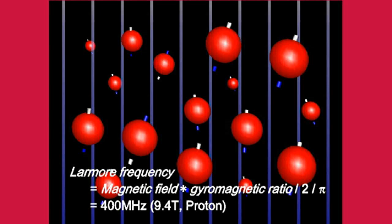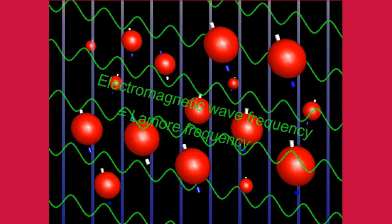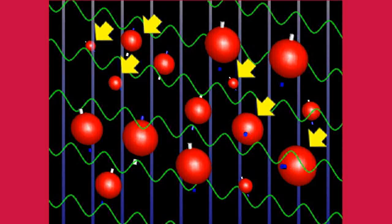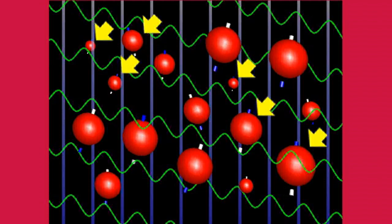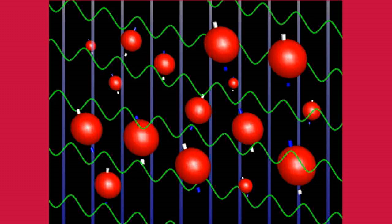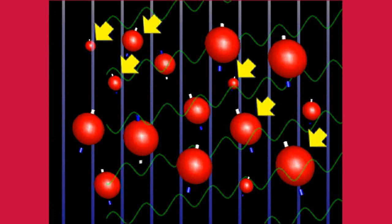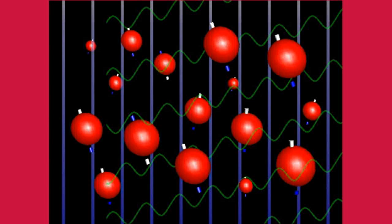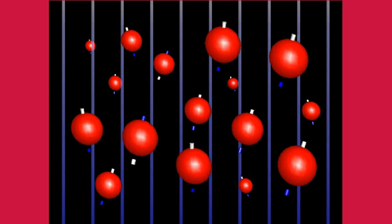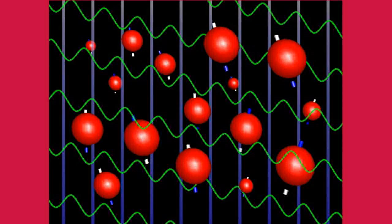When the external magnetic field is 9.4 tesla, the Larmor frequency of the protons will be 400 megahertz, meaning the protons make precession 400 million times per second, which is about the same as UHF radio waves. When an electromagnetic wave with the same frequency as the Larmor frequency is irradiated, protons whose precession axis points in the same direction as the magnetic force lines absorb the energy of this electromagnetic wave, and more protons change direction to oppose the magnetic force lines. When this irradiation is stopped, the rotation axis of each proton's precession returns to the state before irradiation, and the time required depends on the environment in which each proton is placed in each tissue. Proton magnetic resonance imaging detects signals generated when the orientation of these protons returns, imaging the number of protons that changed orientation and the differences in the way they return.